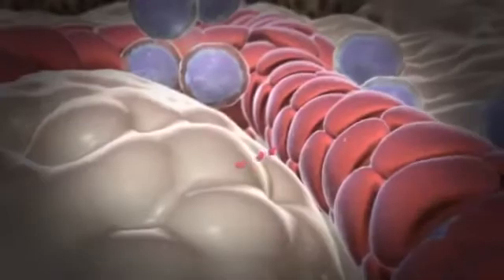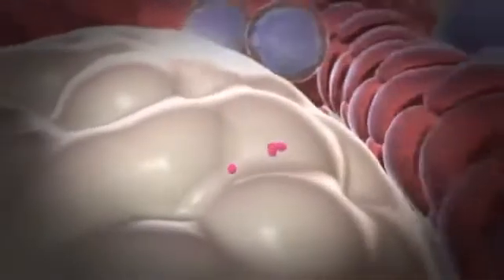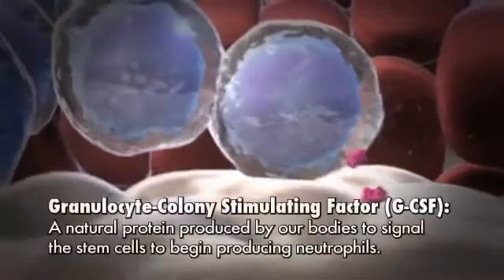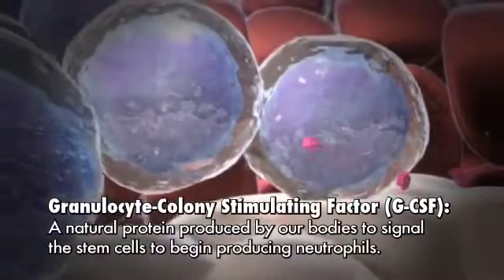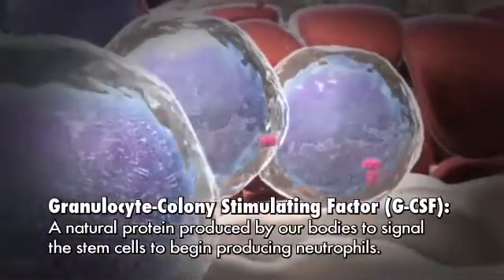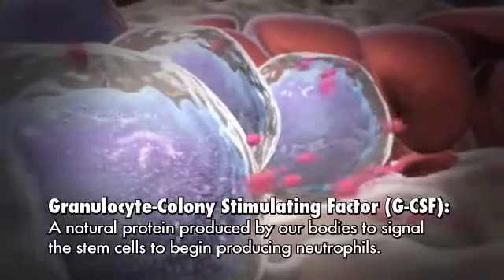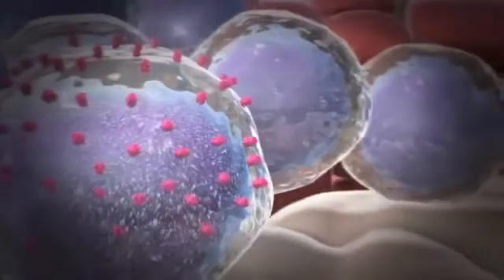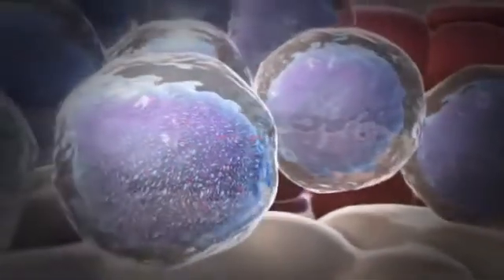Our body makes natural proteins that can signal the stem cell to start making cells that will eventually develop as neutrophils. One of the important proteins in this process is called granulocyte colony stimulating factor, or GCSF. The GCSF protein can work on the cells in the bone marrow that eventually become neutrophils and signal that they should start becoming neutrophils.